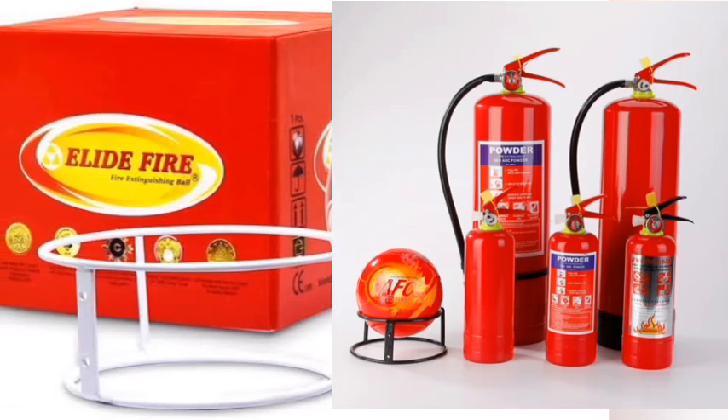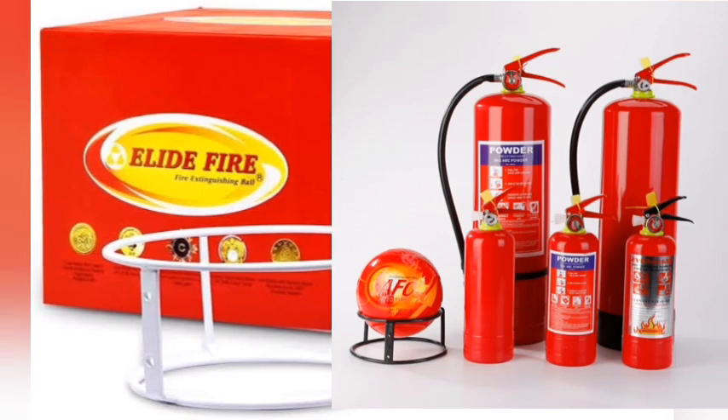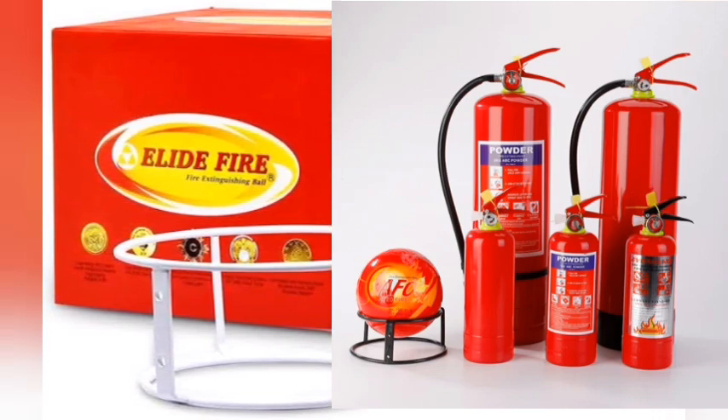Which fire extinguisher would you prefer? A: Traditional, bulky fire extinguishers. B: Compact, eco-friendly Allied Fire Extinguisher. Cast your vote in the comments below.